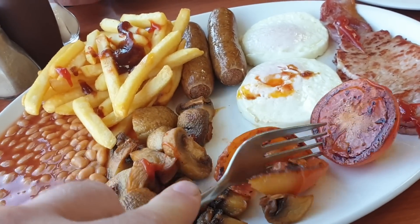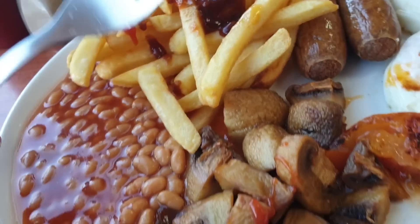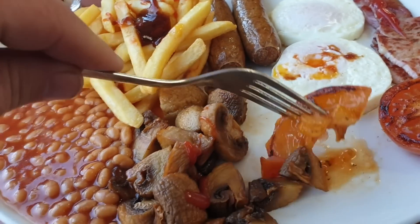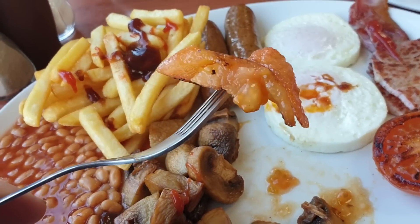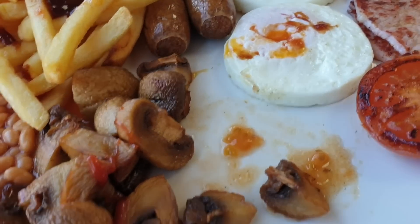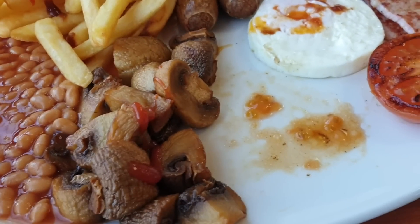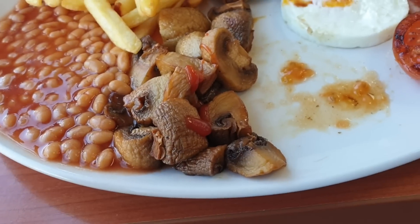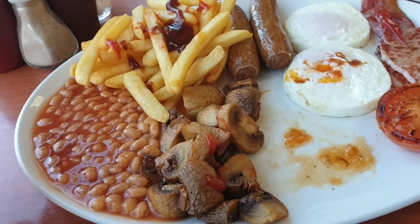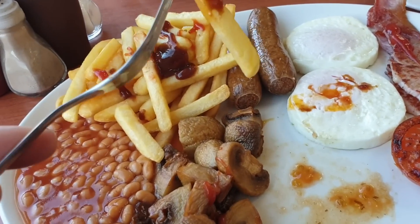Chips are nice, mushrooms are nice, eggs are nice. Let's try the fried tomatoes — are they hot? I don't want to burn my mouth. Oh yeah, that's nice — nice and soothing for my sore throat. Even though swallowing hurts, that went in a flash! I'll give the mushrooms 10 out of 10. That tomato was delicious. The chips — I'd give them a 10, well, probably about a nine because they've gone a bit cold, but that's my fault. It's all freshly cooked.